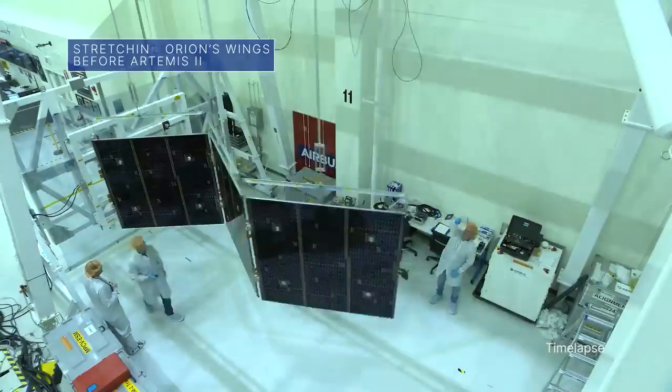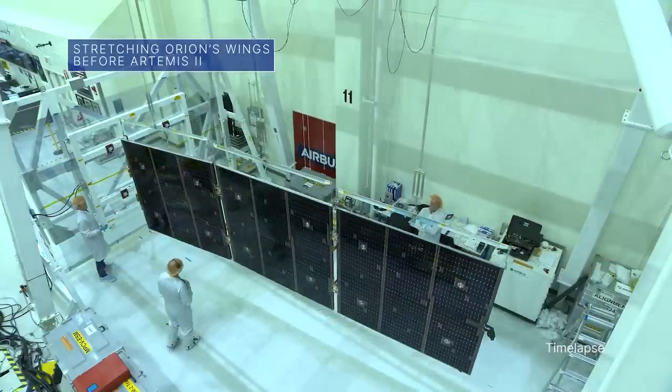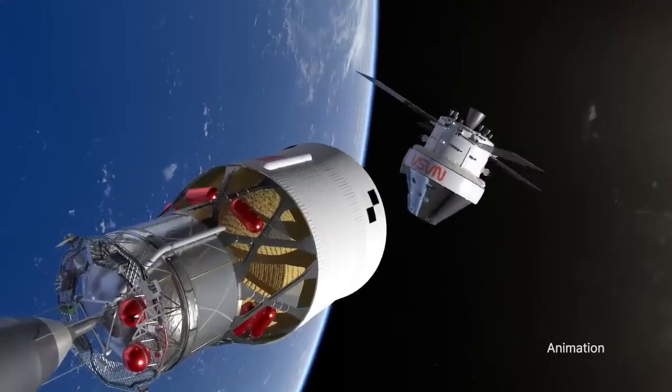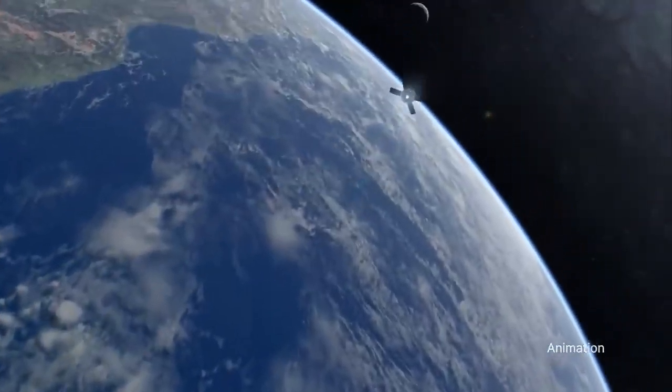Teams at our Kennedy Space Center recently tested a solar array wing to make sure it extends correctly. Four of the solar arrays will be installed on the Orion spacecraft for the Artemis II mission, which will be the first Artemis mission to carry astronauts around the moon and back to Earth.